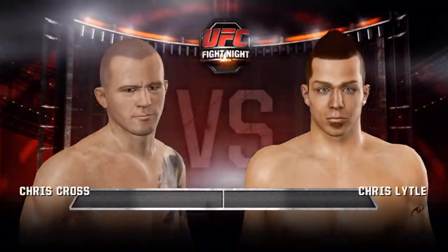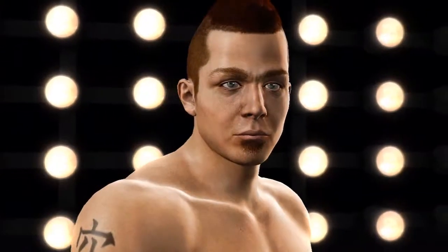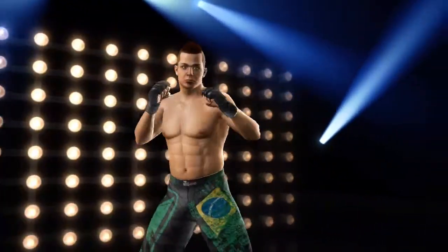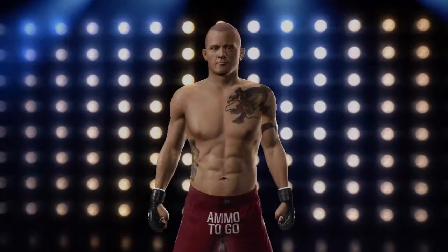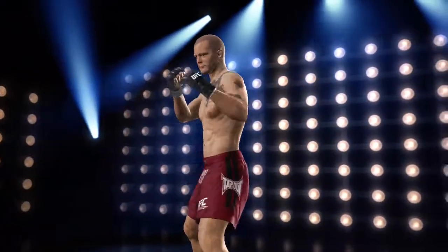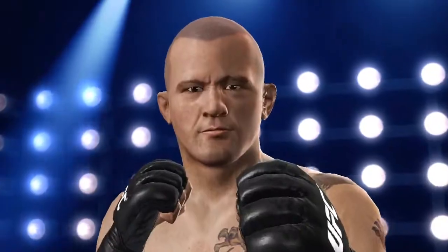Coming up next, it's a welterweight matchup between Indianapolis, Indiana's Chris Lytle and Damage. Fighting out of the blue corner is Damage — an exciting fighter with outstanding cardio who pushes the pace from start to finish and will be looking to overwhelm his opponent with an endless barrage of strikes. MMA fighter and full-time fireman Chris 'Lights Out' Lytle is one of the most charismatic figures in the sport, with a history of exciting toe-to-toe brawls and an impressive submission game, hoping to come out on top of yet another fight of the night.